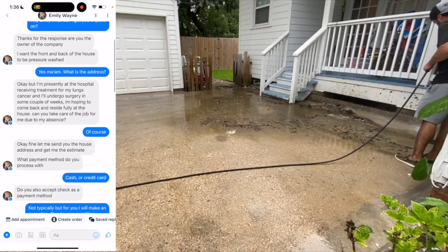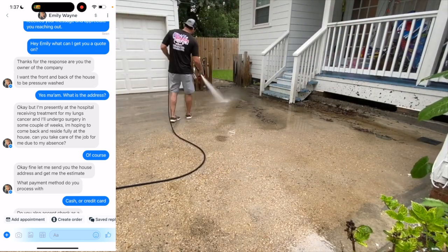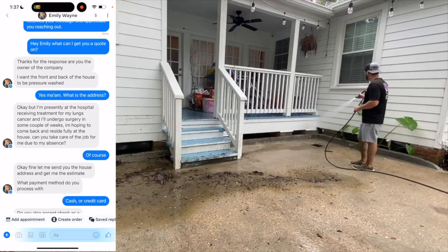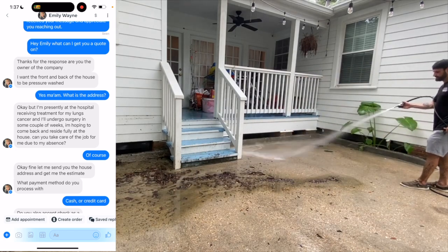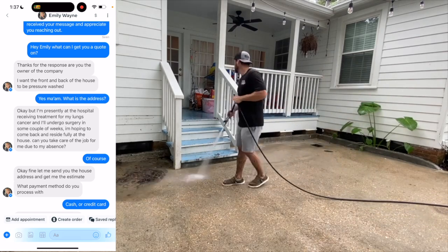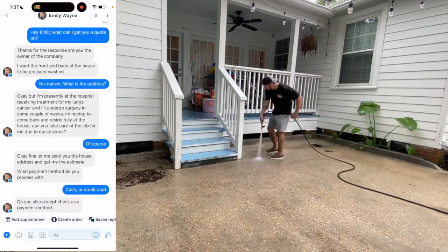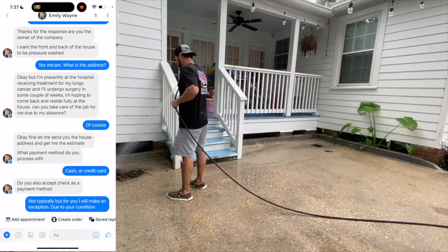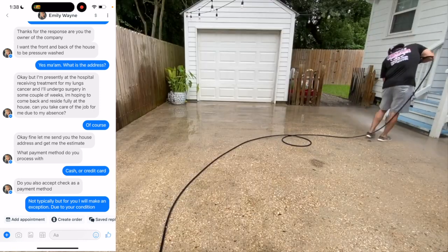I messaged back, 'Of course I can.' She then said, 'Let me send you the house address and get the estimate. What payment method do you process with?' That's a very strange request — nobody asks about payment method before they've even received a quote. The customer's first concern is always whether the company is affordable. I said cash or credit card, knowing they'd probably want a check. And sure enough, Emily came back with, 'Do you also accept check as a payment method?' I responded, 'Not typically, but for you I'll make an exception due to your condition.' I was playing along to see how the scam would unfold.